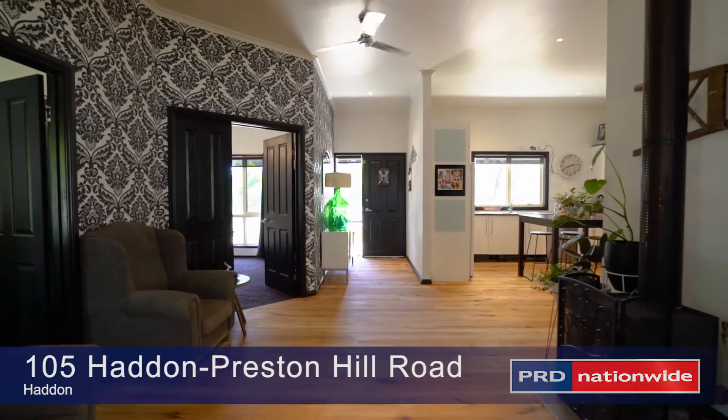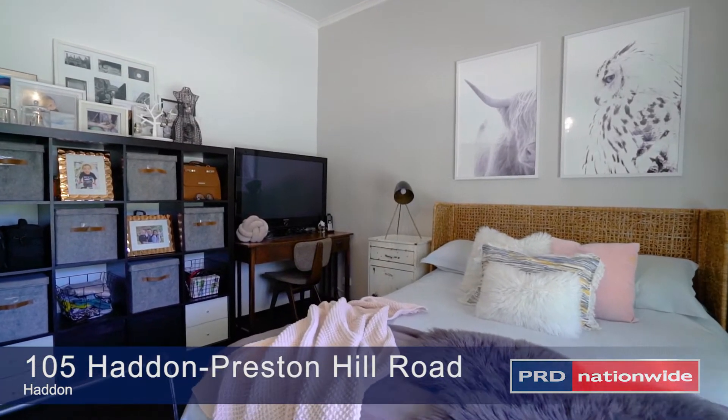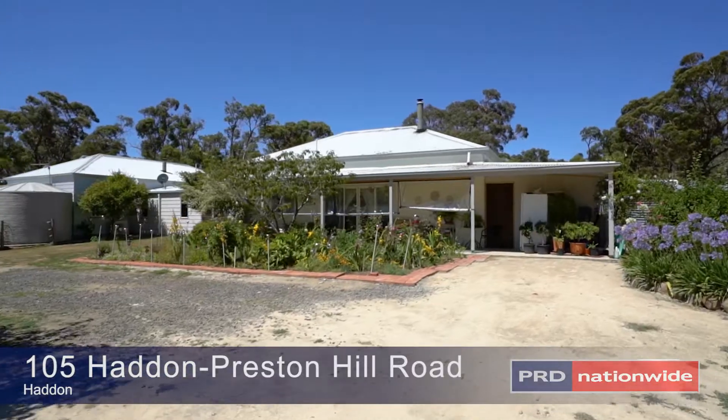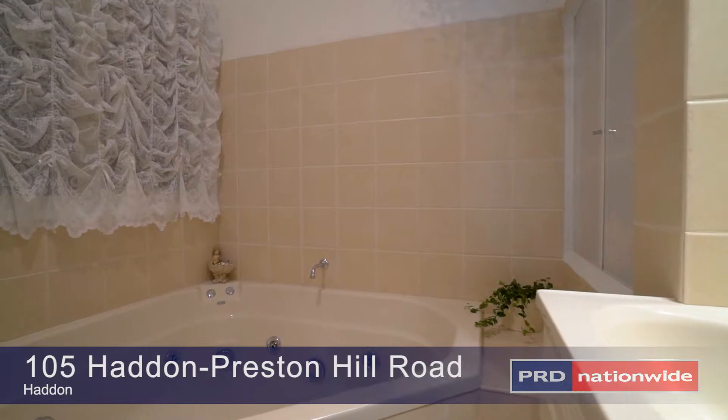The front home offers kitchen and living with stainless steel appliances, three bedrooms, ensuite and a lounge with open plan living, whilst the additional home offers a further two bedrooms and bathroom, along with living space.